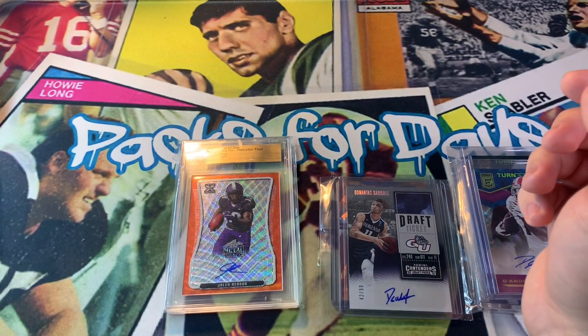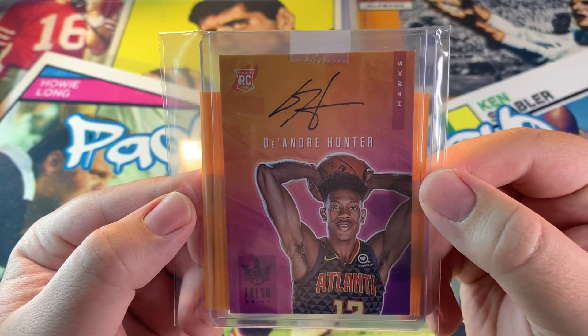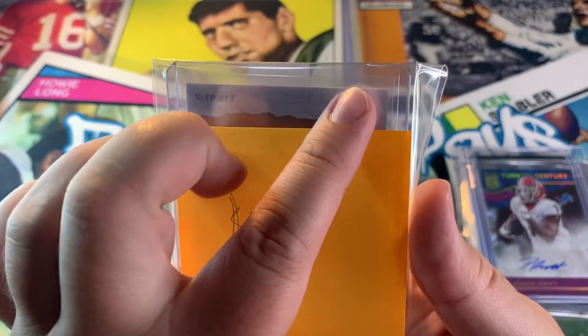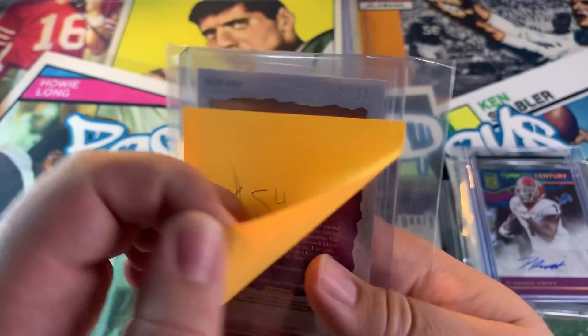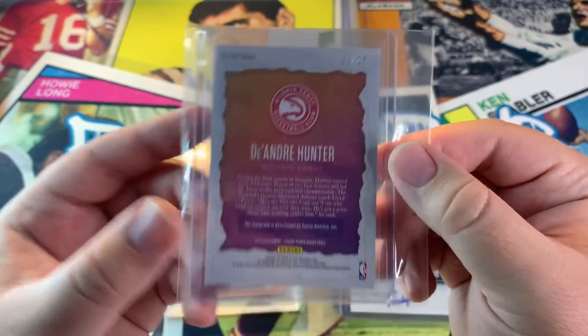Now we got a De'Andre Hunter from Court Kings Fresh Paint. I like De'Andre Hunter — this was 54 bucks. I spent a lot on that, but it's 7 out of 25. I was like, it's a lot of money but I'll do it. I like Hunter a lot, so that's what I got — 7 out of 25.